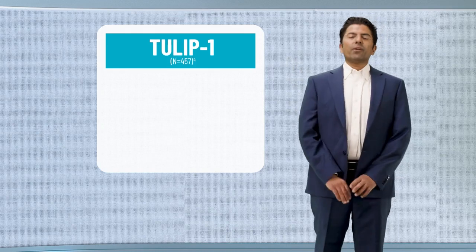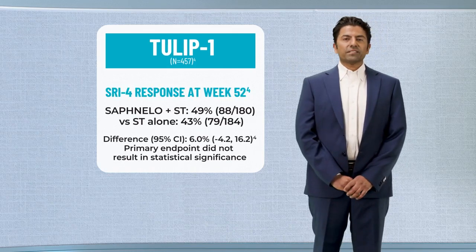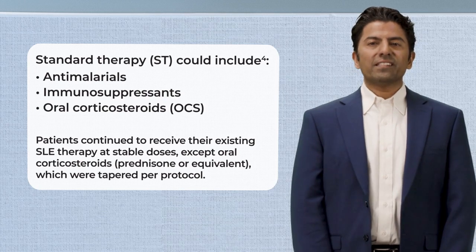In TULIP-1, the primary endpoint of SRI-4 did not result in statistical significance. In TULIP-2, standard therapy for patients with moderate to severe SLE included antimalarials, immunosuppressants, NSAIDs, and/or oral corticosteroids.